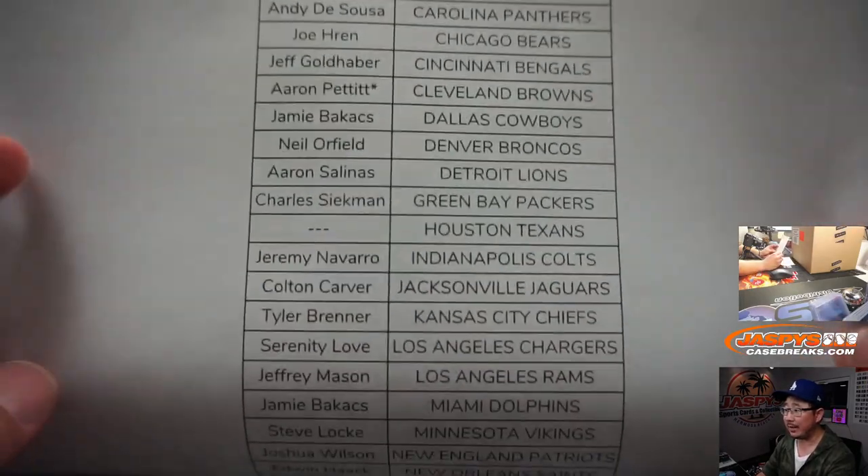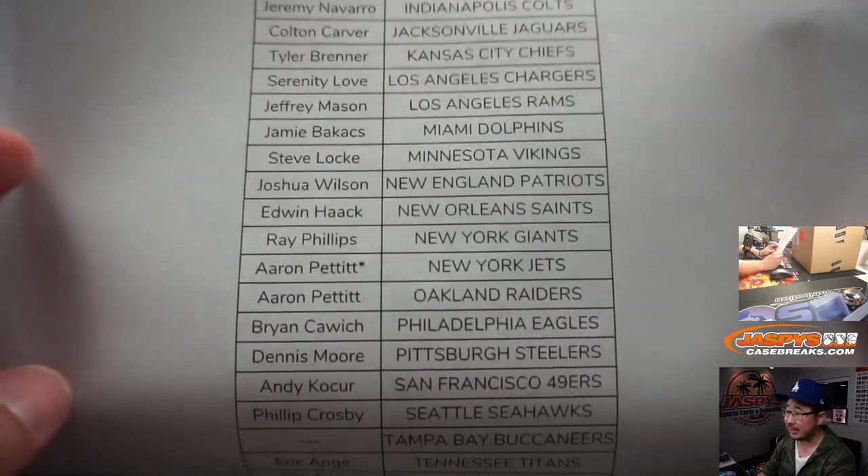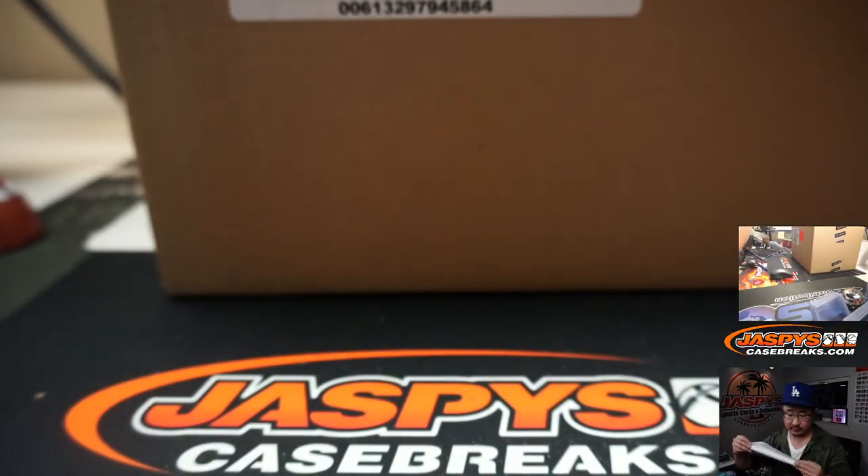Aaron Pettit with double last spot mojo. He picked up the Browns and he picked up the Jets. Thanks everyone for getting in.